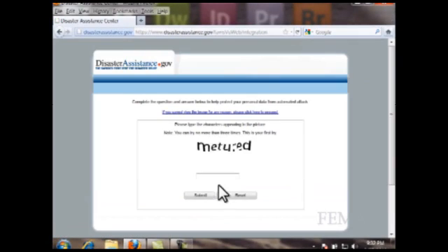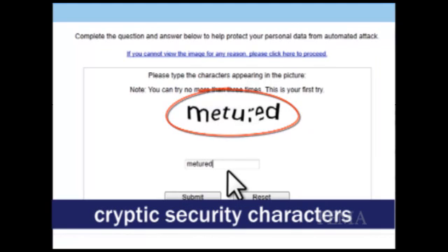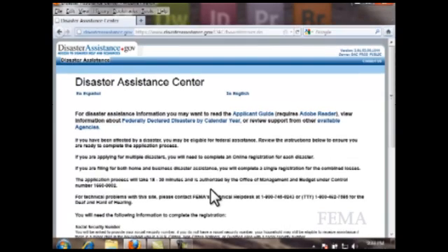You will be taken to a page that contains what is known as CAPTCHA, which is nothing more than a series of randomly generated cryptic security characters. Enter what you see on the screen in the box below the string of CAPTCHA characters. If you type in the cryptic characters correctly, you will be taken to the Disaster Assistance Center.